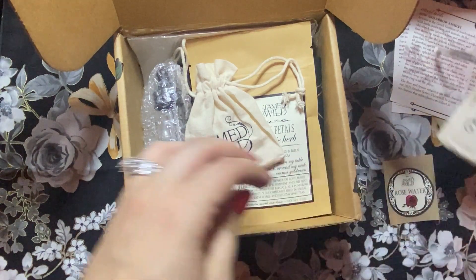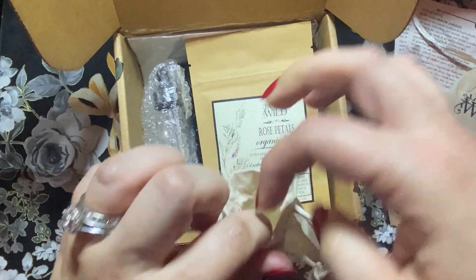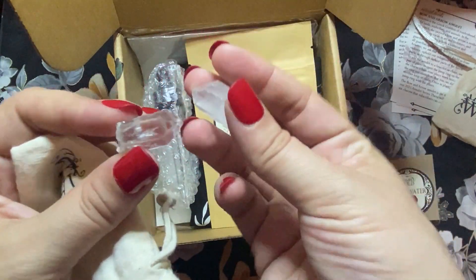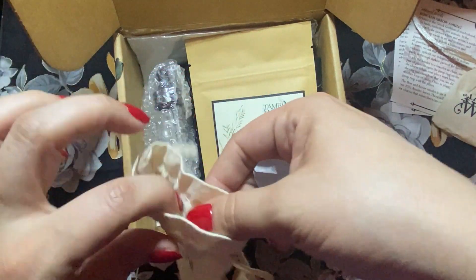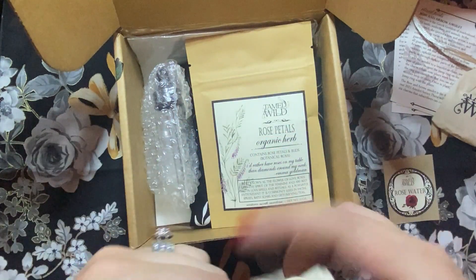And then this one is probably our stone. So I've got what looks like two little pieces of clear quartz. They might have been one piece, but I think they just gave me two of them. Luckily it doesn't look like it's been damaged.